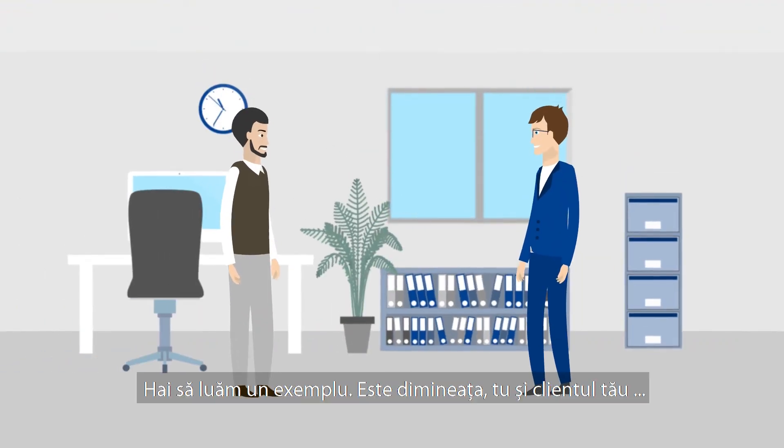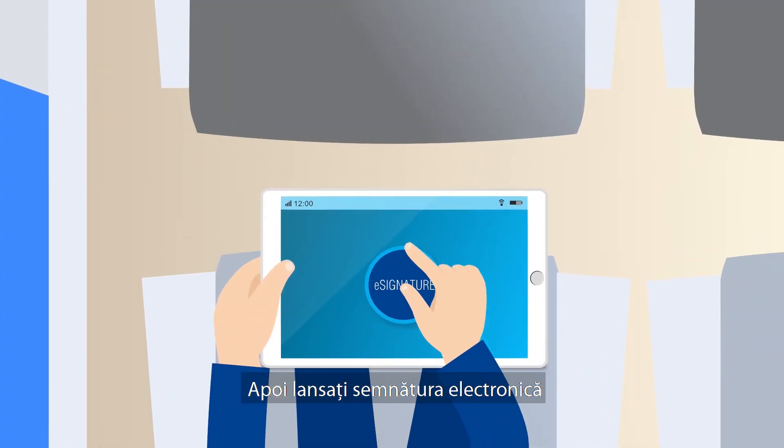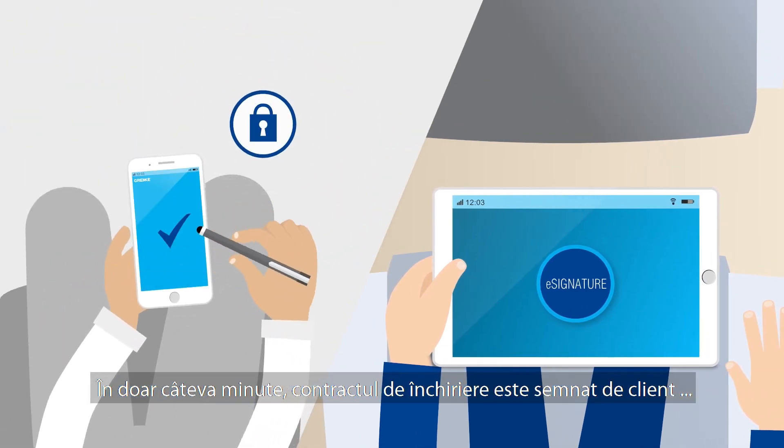Let's take an example. It's the morning. You and your customer submit an online leasing request. Then you launch the e-signature. In just a few minutes, the lease is signed by the customer and by you.